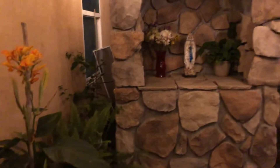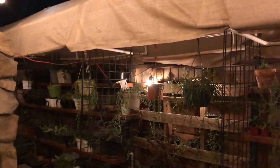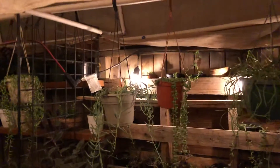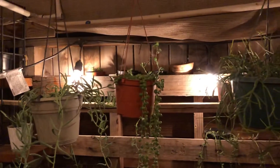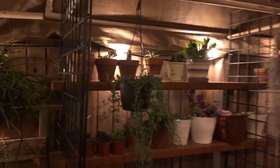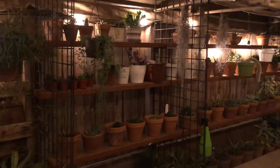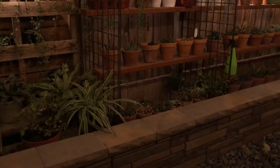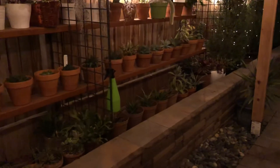The canna lilies are kind of blooming right now. On the right side I have some more strings that are still growing, and some more succulents over there. On the side there are some ledges that you can use as a bench. Sometimes during the day or even early in the evening I'm just sitting here relaxing.